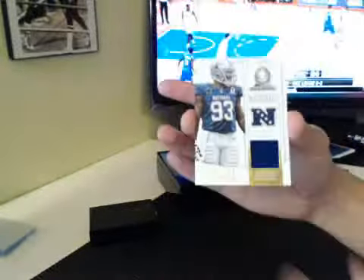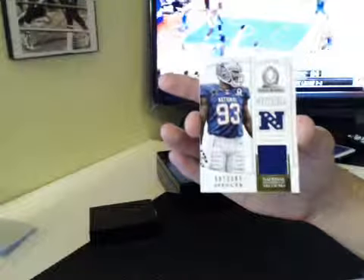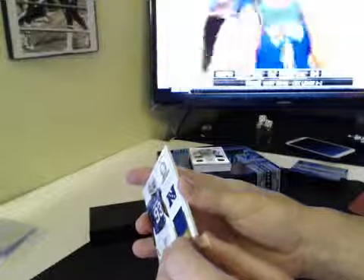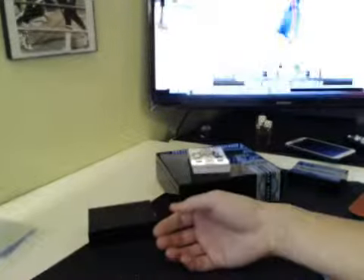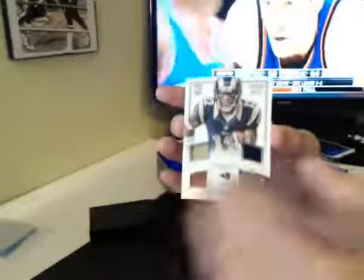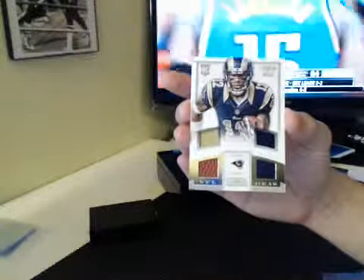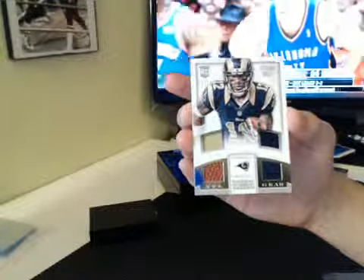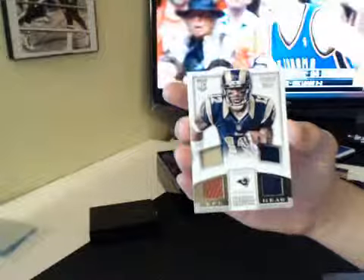BBC killing it. You got Anthony Spencer, 6 of 99, Pro Bowl Materials Cowboys, NFC East. And Stedman Bailey, Dan killing it again, 90 of 99, quad — looks like jersey, shoe or pants, another jersey and a ball.